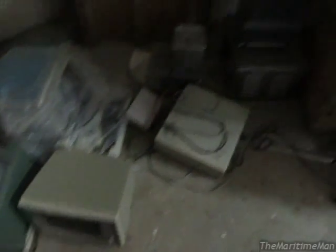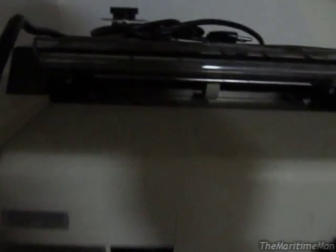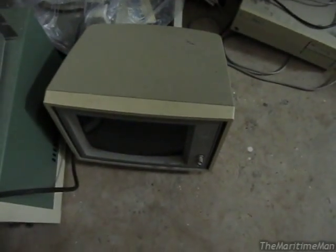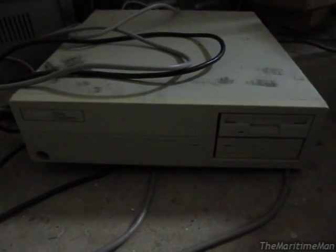This is what we have here. We've got an Epson dot matrix printer, what looks like a voltage variator, some sort of DC power supply, that looks like a laser transformer, a Tandy CGA monitor, and a Zenith PC that has a 3.5-inch floppy disk drive and a hard drive.